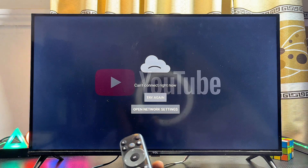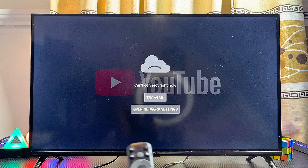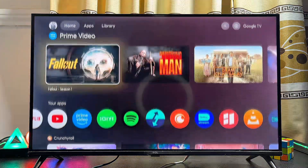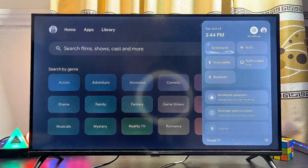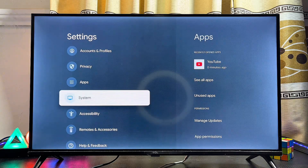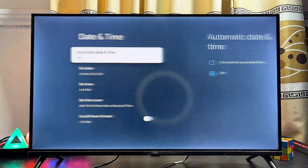If the first solution does not work, another thing you can do to fix the issue of YouTube 'can't connect right now' is to make sure the date and time on your Google TV is correct and corresponds with your router. Go to the home screen, head over to the Settings icon at the top right corner, click on it, then scroll downwards until you get to System Settings and select Date and Time.